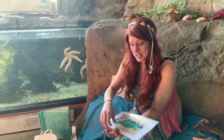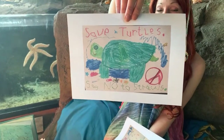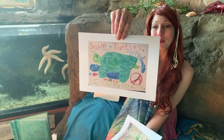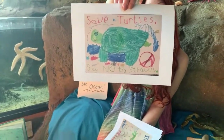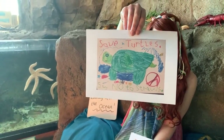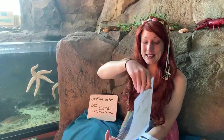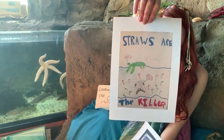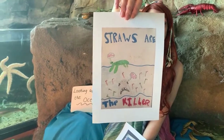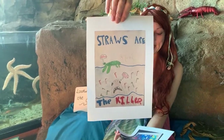Oh this one is fantastic. This one says 'save the turtles, no straws' because straws do end up in the sea and hurt turtles. Caleb aged five did this one and that is very closely related to what we're learning about today. We also have another one about straws drawn by Darcy aged eight, raising awareness about how single-use plastic straws are not good for our ocean. Thank you very much Darcy.